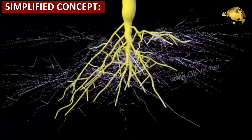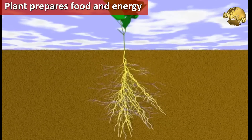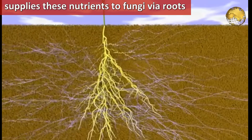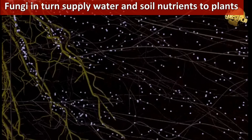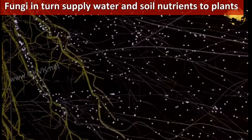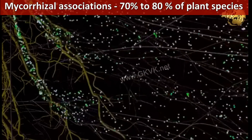Here's a simple explanation. The plant prepares food and energy from the sun by way of photosynthesis, and supplies these carbohydrates and other nutrients to the fungi through the roots. The fungus in turn supplies water and mineral nutrients taken from the soil back to the plant. So Mycorrhiza are located in the roots of the plant.